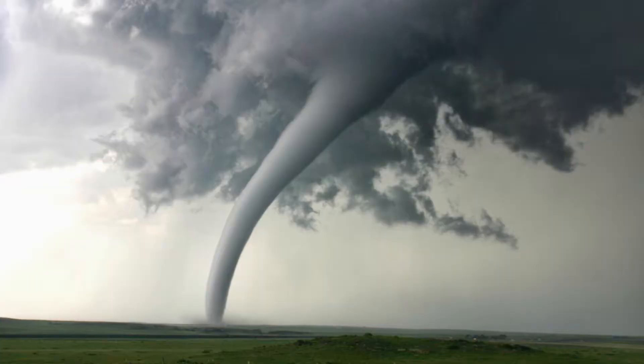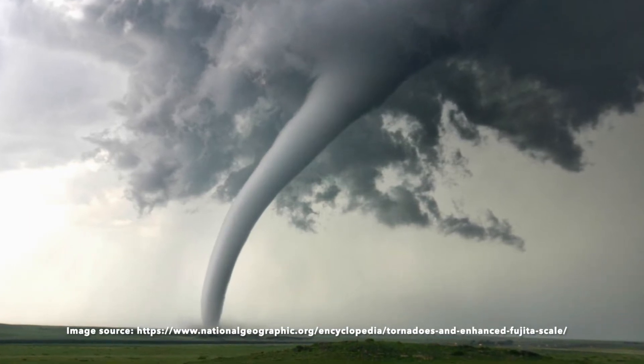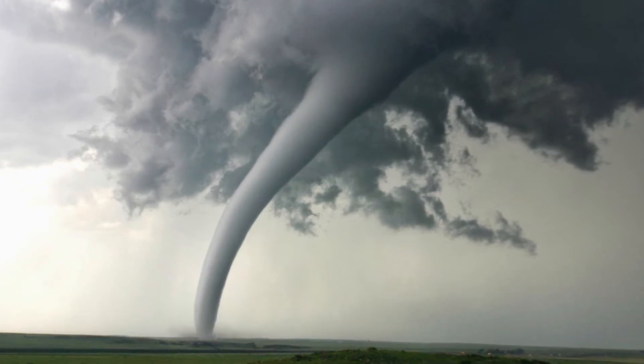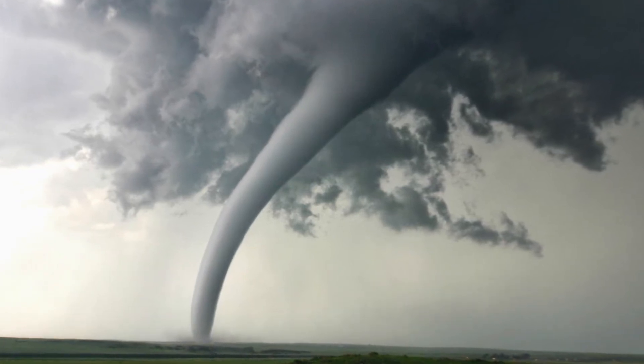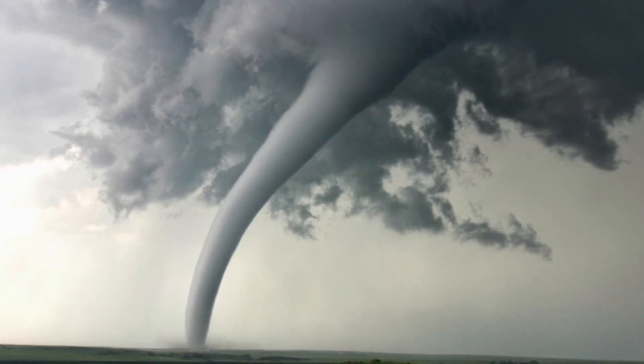Now, tornadoes — how big are they? No longer than a quarter of a mile wide. A quarter of a mile is like an athlete's racetrack — it's one quarter.